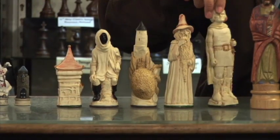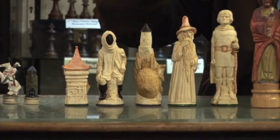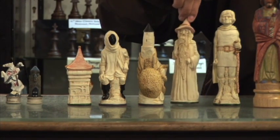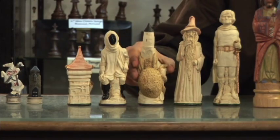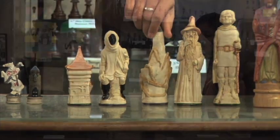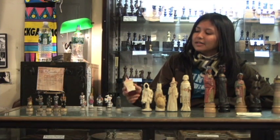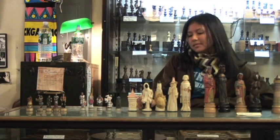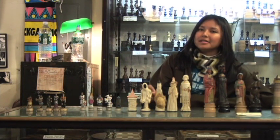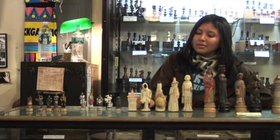Here we have the Lord of the Rings set, which is based on the Peter Jackson movie. The pieces are made out of crushed marble and resin. This piece has sort of a gothic appeal. The bottom of each piece is also lined by felt. It's not a very popular set but definitely a collector's item for those of you who are fans.